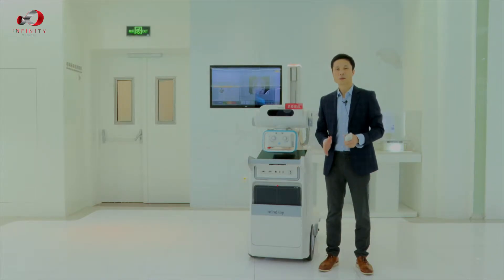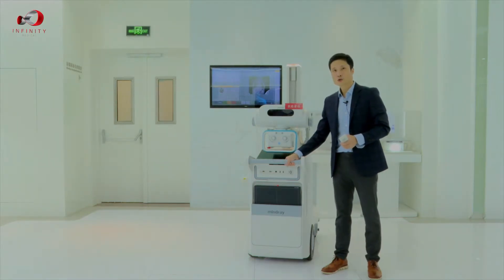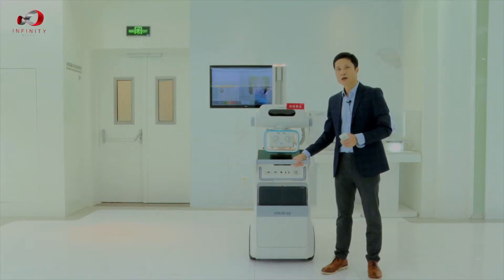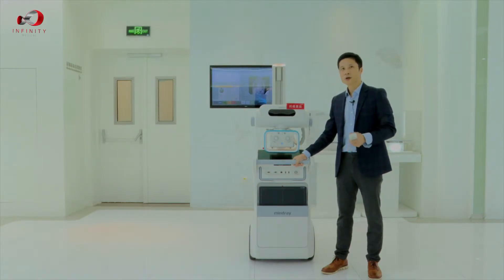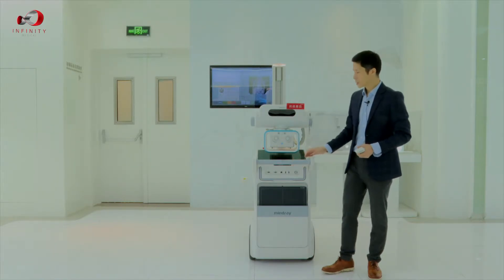Since last year when we hit the international market, we also received very positive feedback from both doctors and operators. I'd like to introduce two key points about the machine: first is the overall mobility, and second is the safety features.